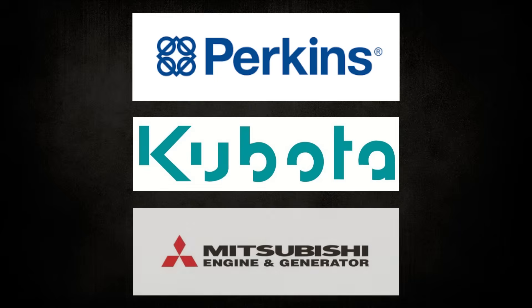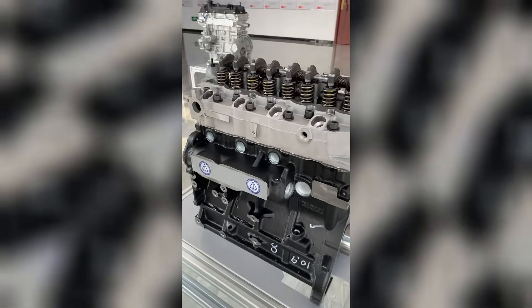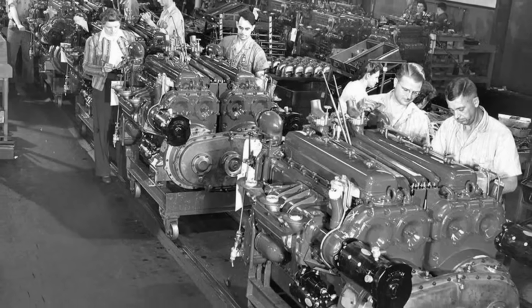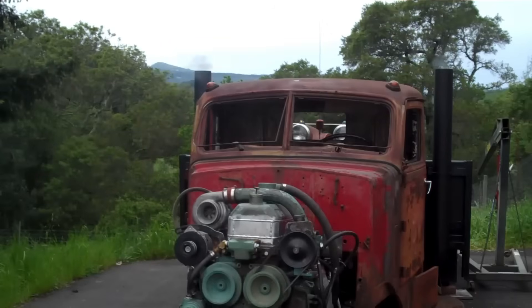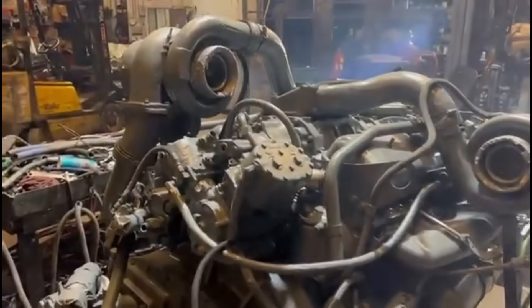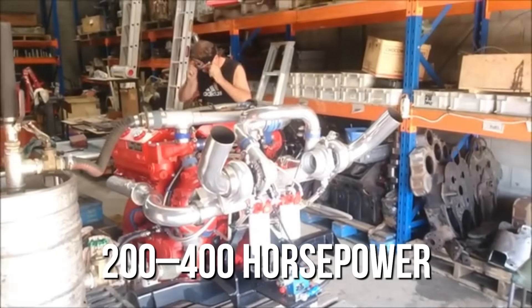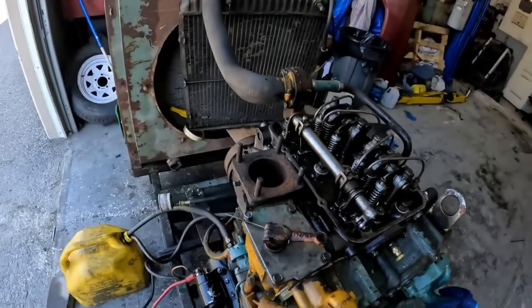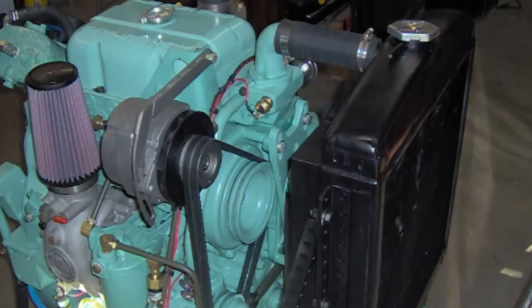In that time, competitors like Perkins, Kubota, and Mitsubishi didn't just offer small diesels — they shaped how the world thought about them: compact, quiet, fuel-efficient, and plug-and-play. The standard was set without Detroit in the conversation. The V-block two-strokes carried the brand through the 70s and 80s — powerful and modular, yes, but not quiet or refined enough for the new generation of small equipment. If you needed 200 to 400 horsepower, Detroit had a solution. But below that, the 253 had scared them off. The company simply wasn't interested in re-entering that space. Not yet.